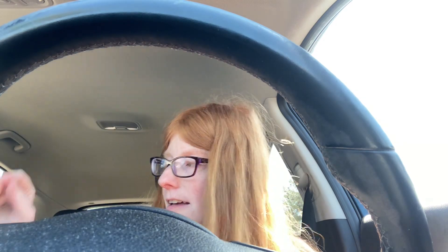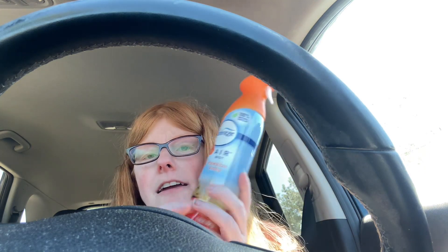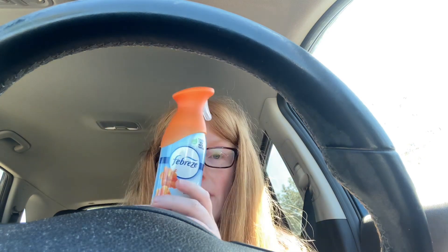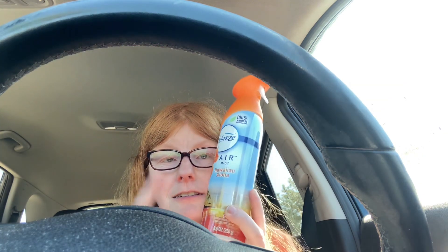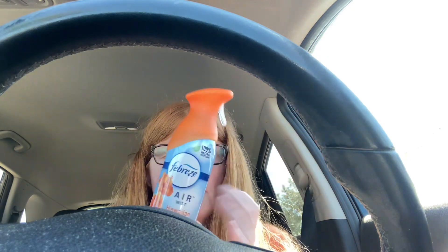For the Febreze spray, you want to buy two but buy each one separately. You can do the Walmart cash back and the Ibotta rebate — it's $2.30 back and they're $3.24 each. You want to get the ones that are $3.24 because it's a little cheaper. After the rebate it comes out to about 95 cents each, which is a good price.